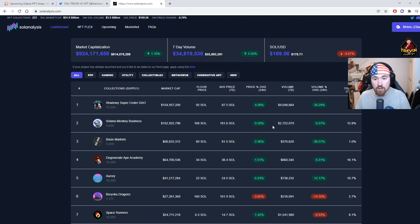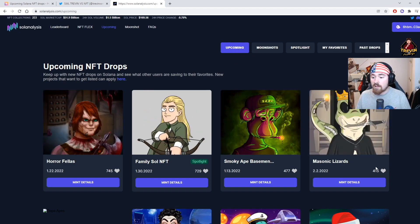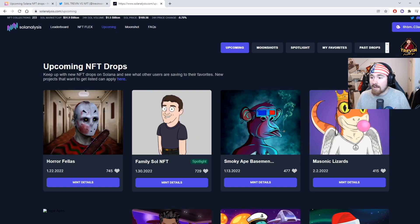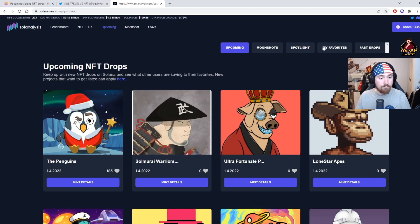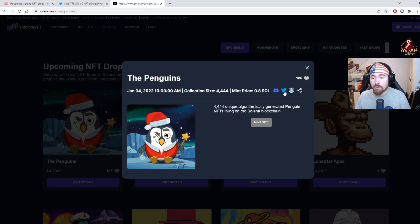You can literally change everything on the site — there's so much to go over — but in this video I just want to cover the upcoming NFTs. Definitely check out this whole website though, it's so worth it. Under 'Upcoming,' people can vote for their projects and it tells you what's going to be minting. If you sort by date, these are what are minting today — January 4th. You do need to sign in with your wallet.